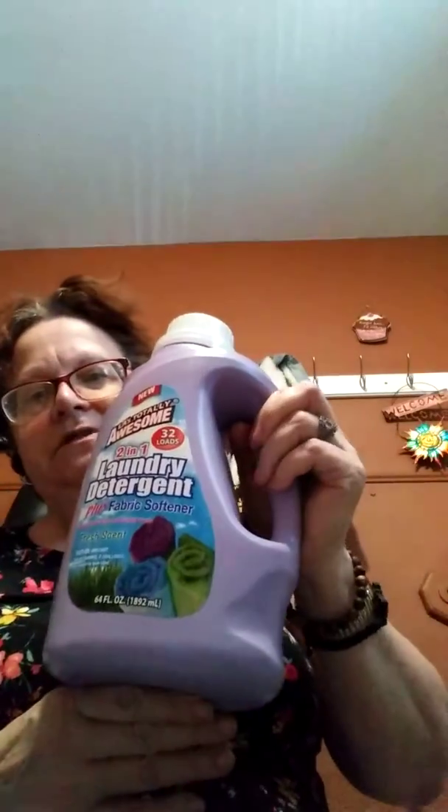They got this towel plus mold stain remover — got that for the bathroom. Got some more detergent with the fabric softener, and got some Comet classic toilet bowl cleaner.